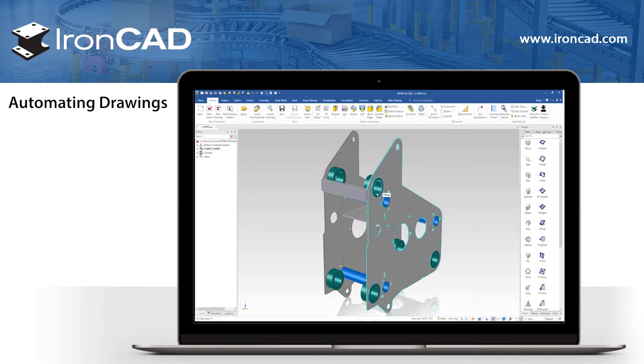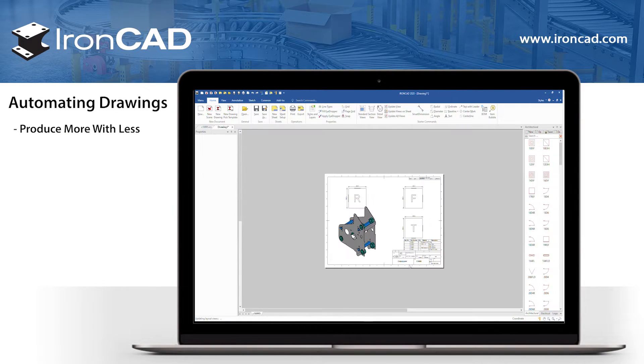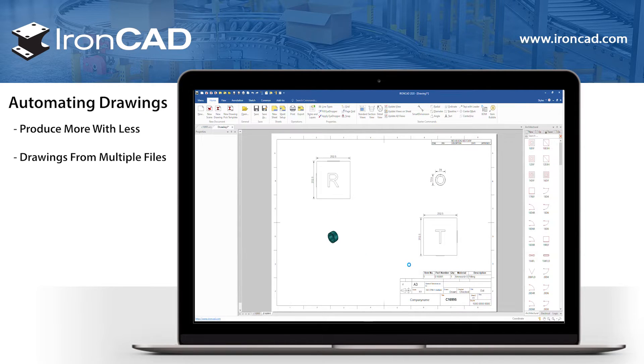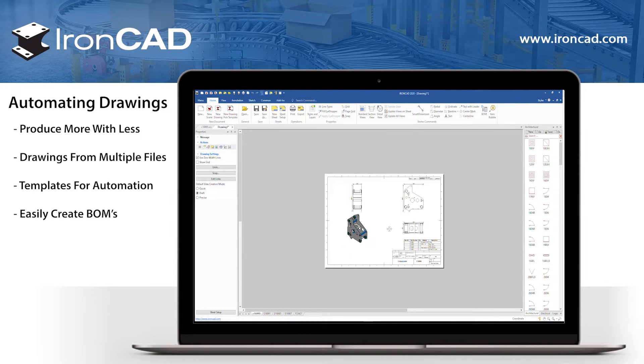Creating drawings is a simplified process, giving users the ability to produce more with less time required. Drawings can be created with several views from the same file or from multiple files. Using the Bulk Drawing Creation tool, you can set up template files, allowing you to automatically create views as well as generate a bill of materials with only a few clicks.